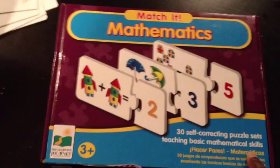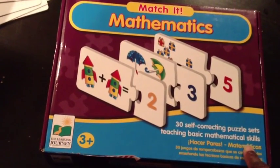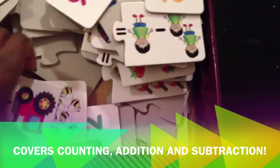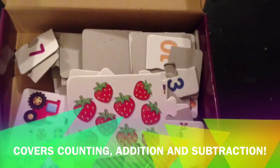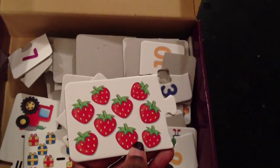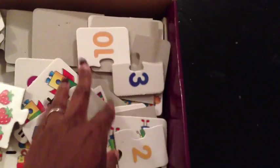This goes along with the Match It game I talked about last week. This is the Mathematics Match It — great for one-to-one counting correspondence and basic addition. My three-year-old has started on these and loves it. Right now we're doing the counting ones: the card has strawberries, he counts them — one through nine — and then matches it up to the right number. These are cool.